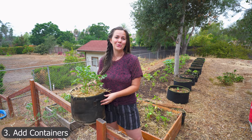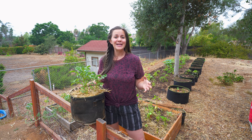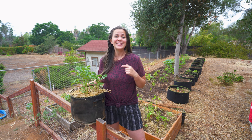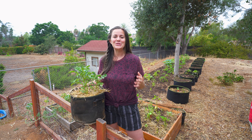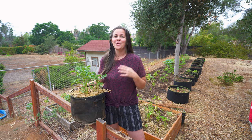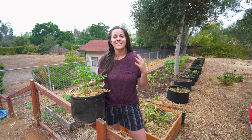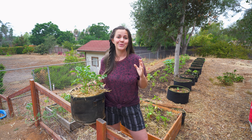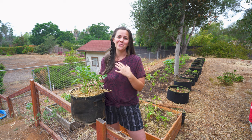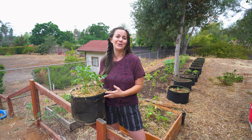Add containers to your garden. We love using containers — they can be placed where a full-size garden bed will not fit, and they can be moved around if where you initially place them is not getting enough sun. One of our absolute favorite crops to grow in containers is potatoes. This is a crop that could take up a ton of valuable raised bed real estate, but thrives in containers. We have a few videos about growing potatoes in containers that we will link in the comments below.